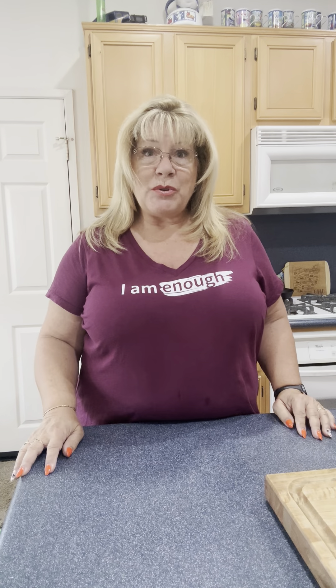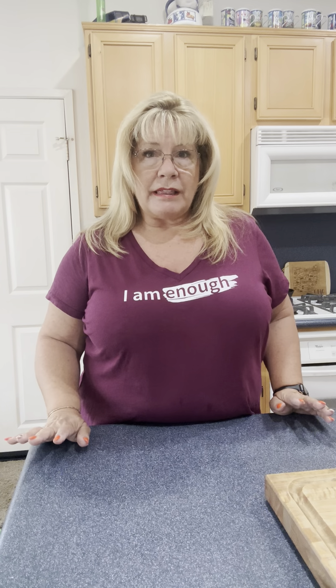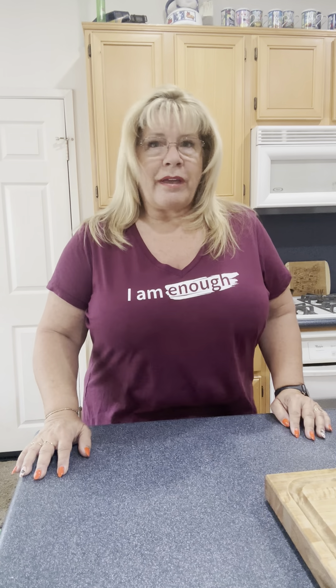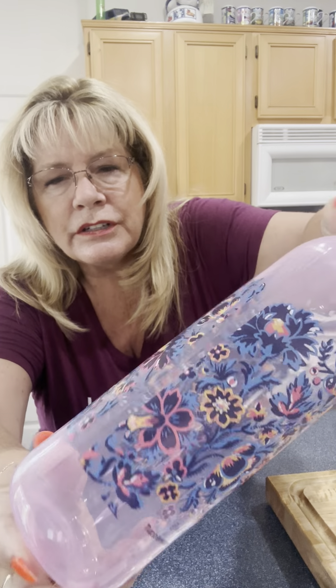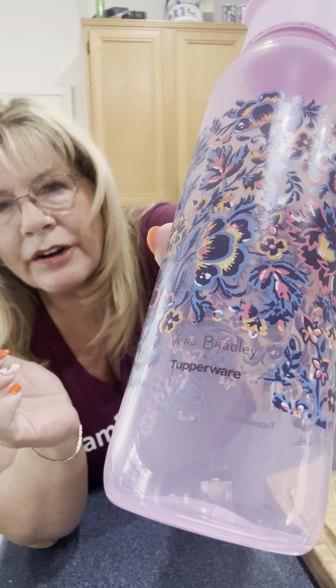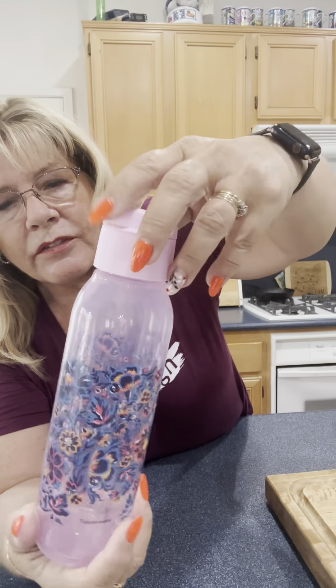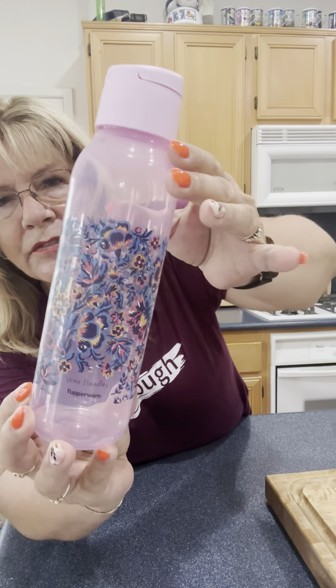Good morning everybody. I want to show you a couple of sales that are ending today — the Vera Bradley collection. It is gorgeous, absolutely gorgeous. We have a water bottle, it's kind of see-through here, and you can see the pattern. It actually says Vera Bradley. The water bottle is a fabulous size, and I like how it's see-through — that makes the flowers look even better.